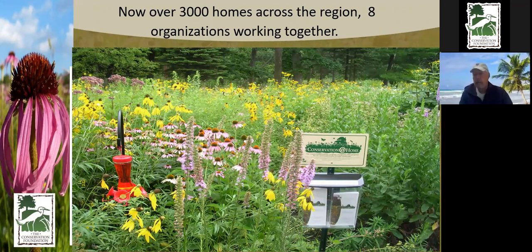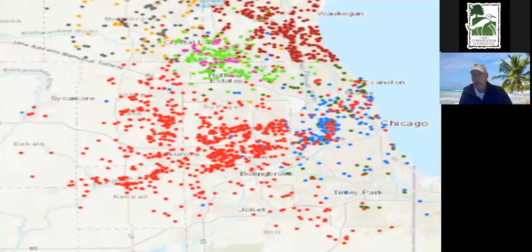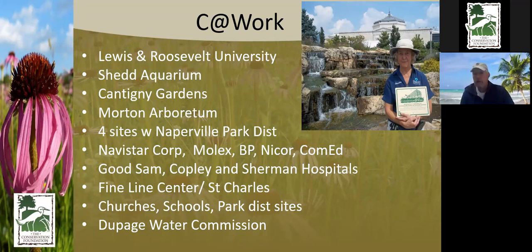I'm working with the Conservation at Home Program. We now have eight different organizations helping people across northeastern Illinois, parts of Wisconsin, parts of Michigan, and all the way down to almost St. Louis. The idea is connecting people, giving them education, and helping them change things for the better. Downers Grove is a leading community for having yards certified, with wonderful groups like Pierce Downers and the organic vegetable gardeners promoting native plantings.